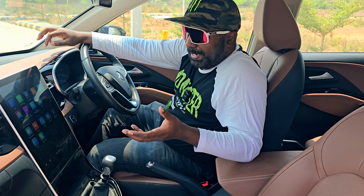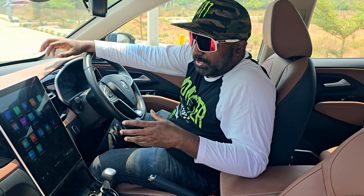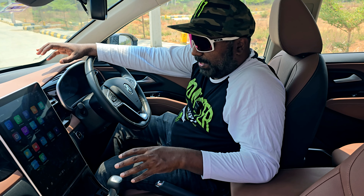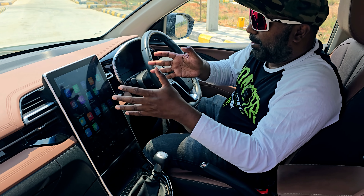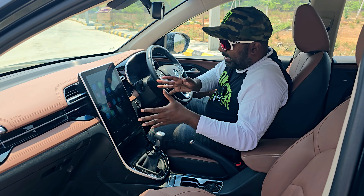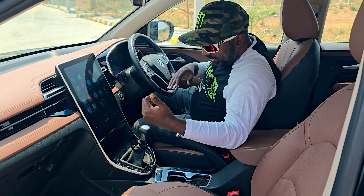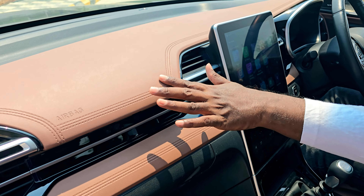To underscore the utility factor of this massive SUV, there is an Infinity sound system offering immersive sound and bass quality with a lot of thump. There is also a best-in-class 14-inch full HD portrait display. Wireless charging and ventilated seats are also offered, with a double-stitching feel on the dash.